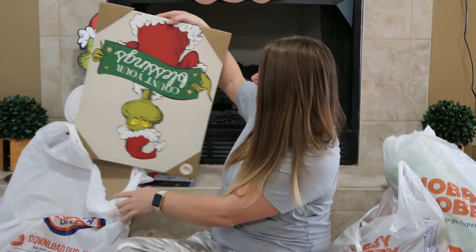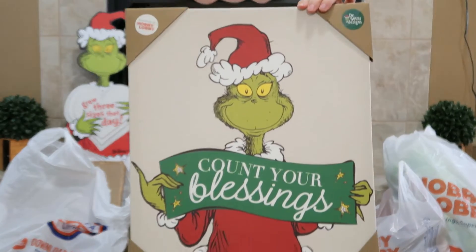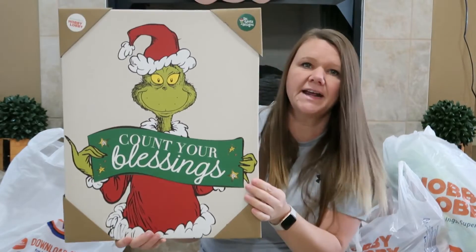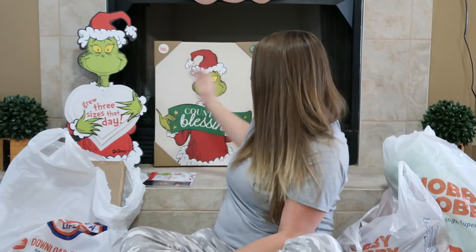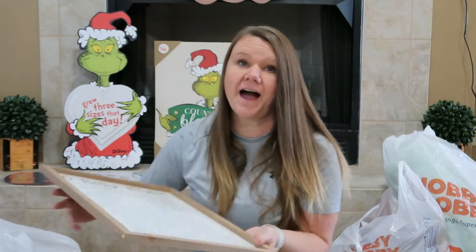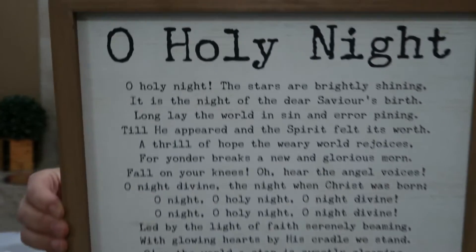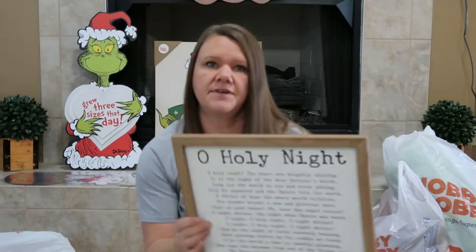Then we got this and it says 'Count Your Blessings.' I love that — I think that's adorable. It was $29.99, 50% off. And this was my favorite — it's the one thing I wanted. It's 'O Holy Night,' the Christmas song, and it has the lyrics. I thought that was adorable and this was $22.99, 50% off.